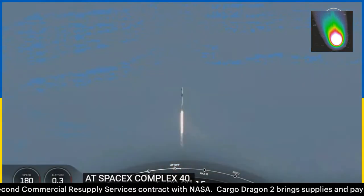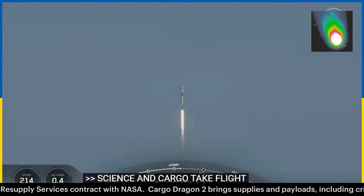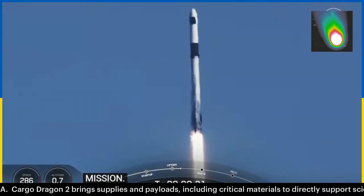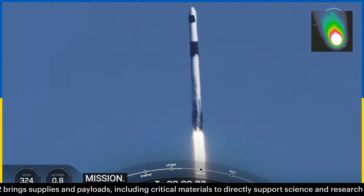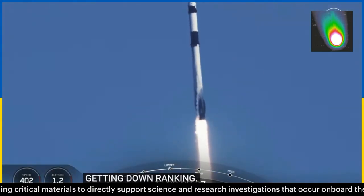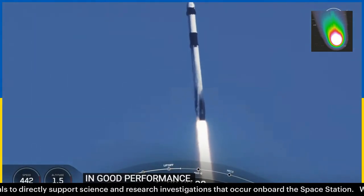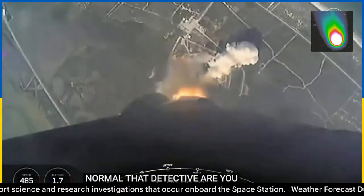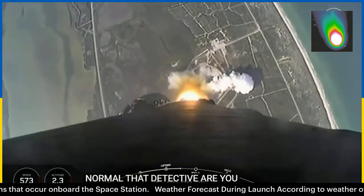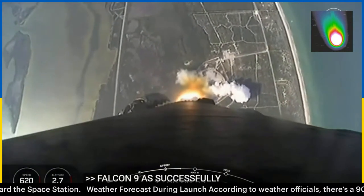On NASA's SpaceX 30th commercial resupply services mission, Falcon 9 at 1.7 million pounds of thrust, pitching downrange, hearing good calls of performance. Nominal trajectory as Falcon 9 and Dragon arc out to the northeast. Falcon 9 has successfully lifted off from SLC-40 at Cape Canaveral Space Force Station.